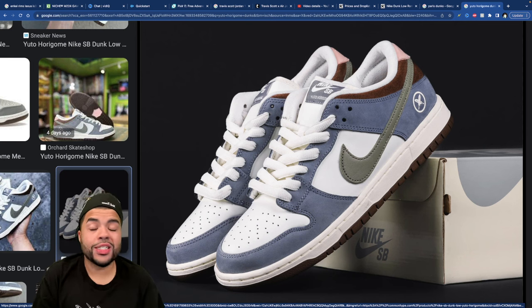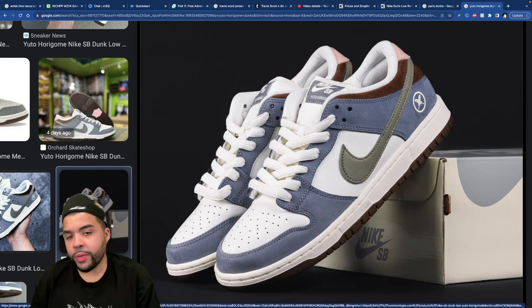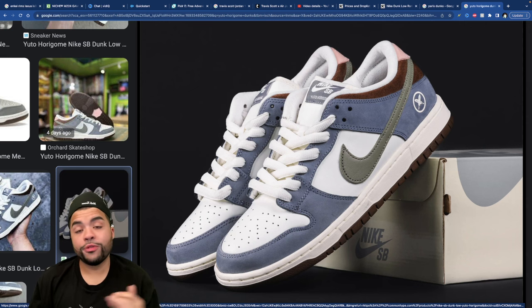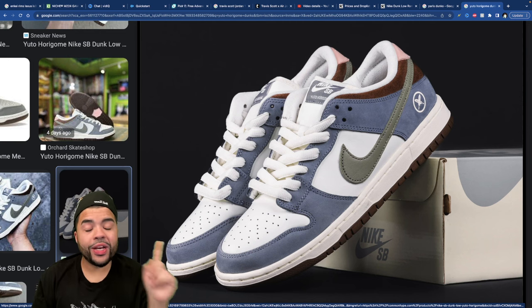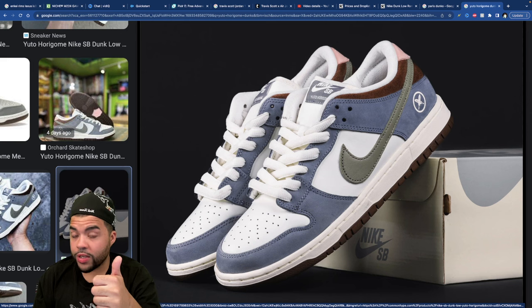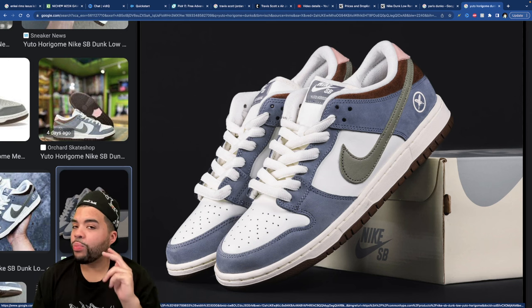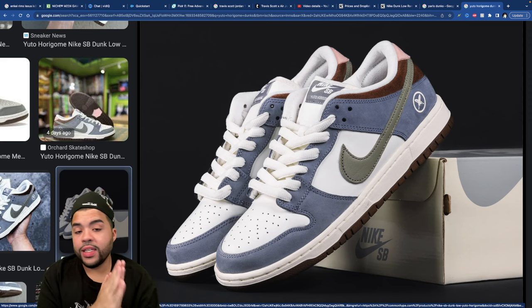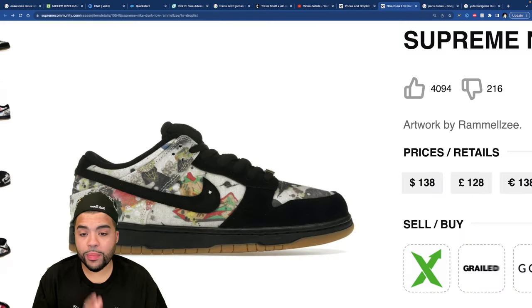Prices are going up right now — I have hope that once retail pairs hit, people will start undercutting and prices will dwindle a bit before going higher. This might be an unpopular opinion, but this pair is better than the Supreme Dunks and better than the Futura Dunks. It might not be better than the Born and Raised, but it's really neck and neck. I need these — the blue with the brown is just incredible.